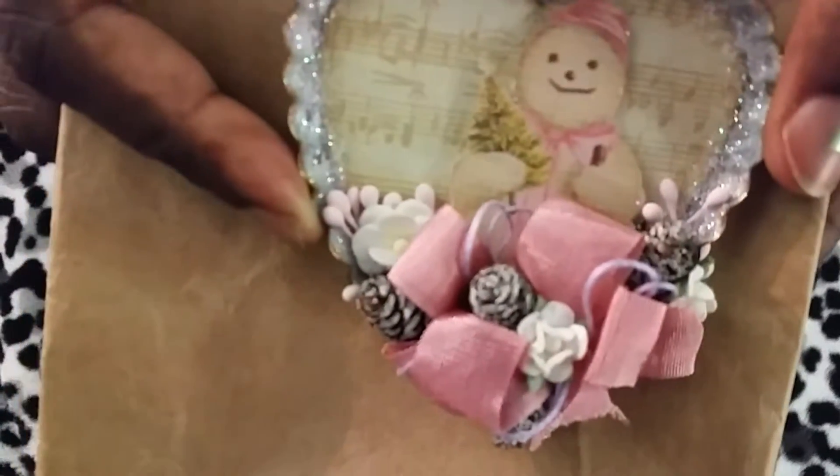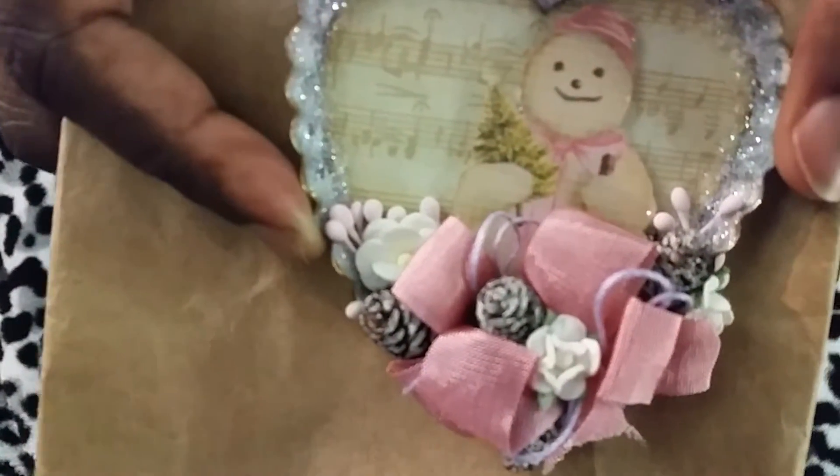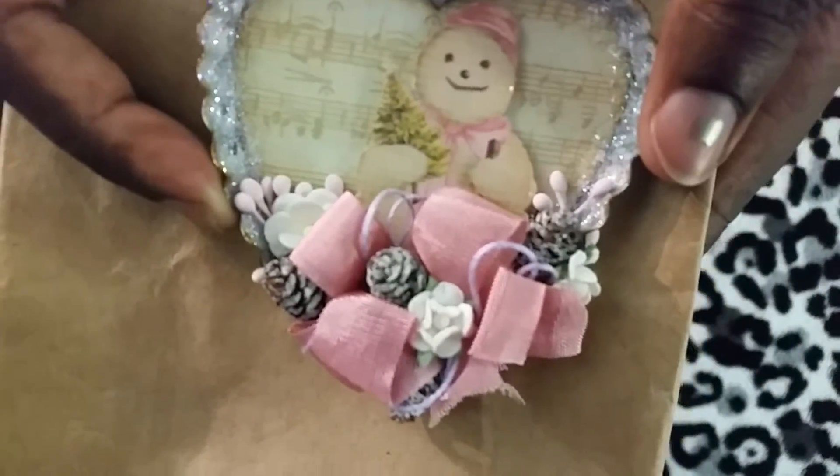She included some acorns, some mini flowers, and some pink sprays. On the back she just added her name and the year.